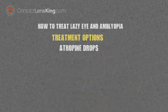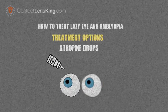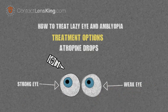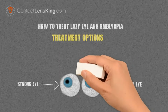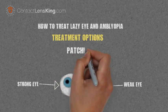Atropine drops treatment uses a drug called atropine, which is usually applied in drop form to the stronger eye once a day. These drops cause the eye to blur its vision. By blurring the stronger eye's vision, this treatment forces the brain to use the weaker one. According to the National Institute of Health, this method is considered as effective as the patch.